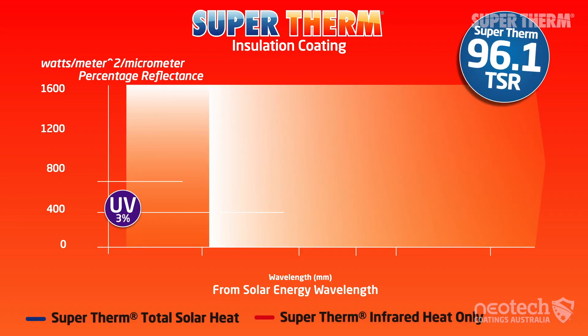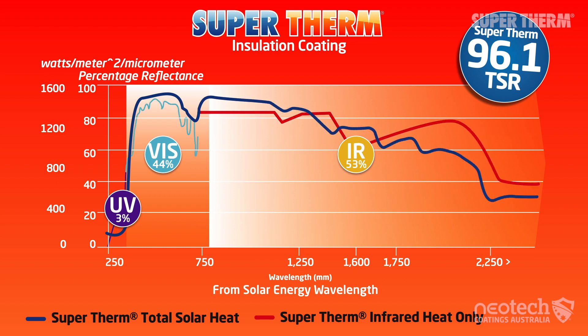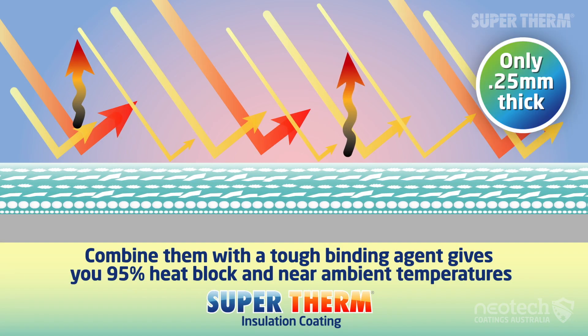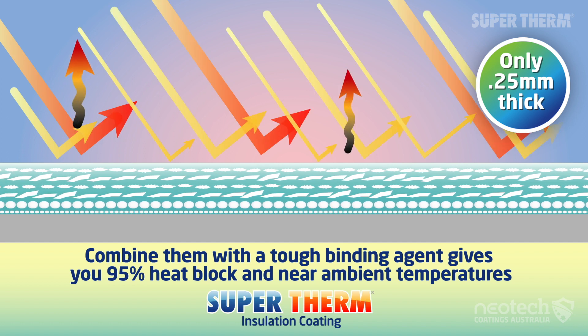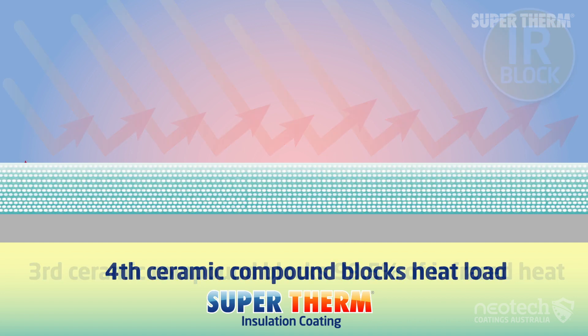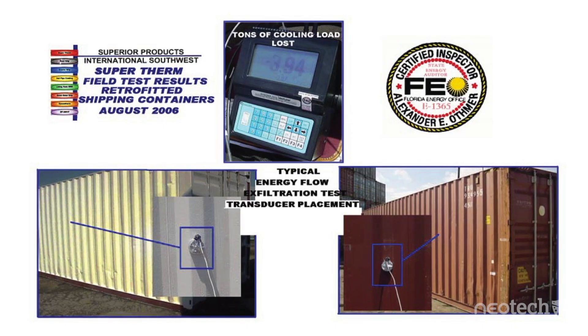Supertherm has a very high total solar reflectance rating of 96.1 percent, which means it only absorbs a tiny 3.9 percent of the solar heat, of which 91 percent is emitted back out. A very thin 0.25 millimeter dry thin coating and heat conduction of just 4 BTU square feet per hour makes it incredibly powerful at blocking solar thermal heat and great for CO2 reduction.